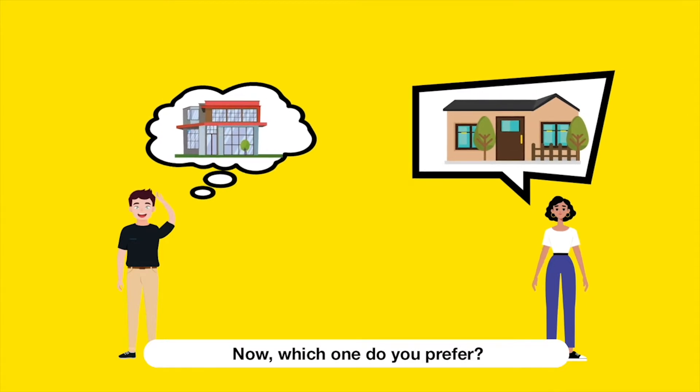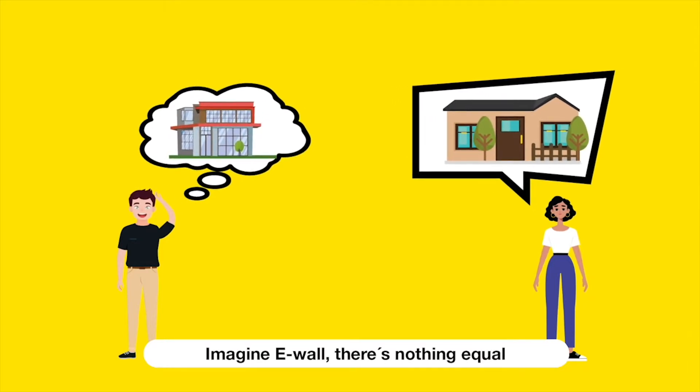Now, which one do you prefer? Imagine E-Wall — there's nothing equal. For you, dreamers.